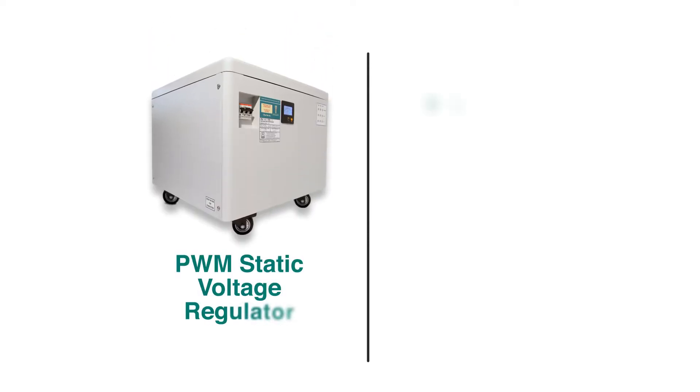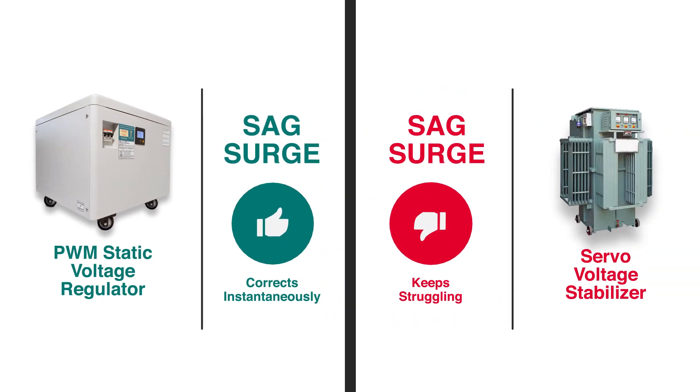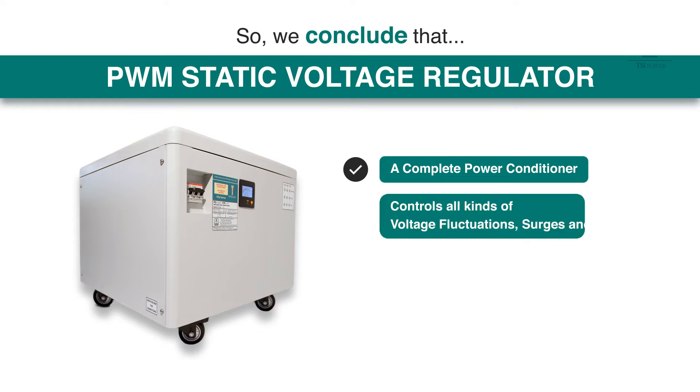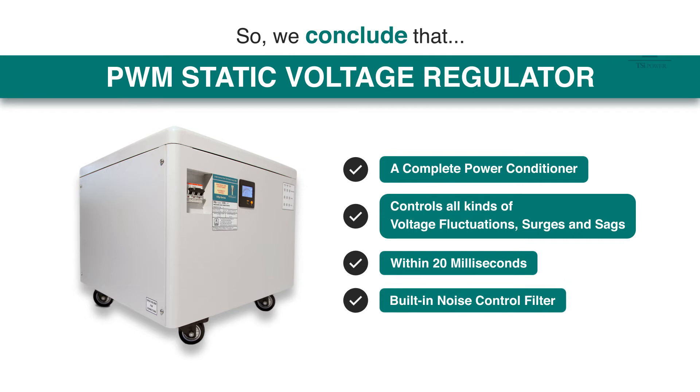So, as we can observe, the static voltage regulator would correct a surge or SAG instantaneously, while the servo voltage stabilizer would keep struggling. We conclude that the static voltage regulator is a complete power conditioner, which controls all kinds of voltage fluctuations, surges, and SAGs — all within 20 milliseconds, that is, one waveform. In addition, it also has a built-in noise control filter.